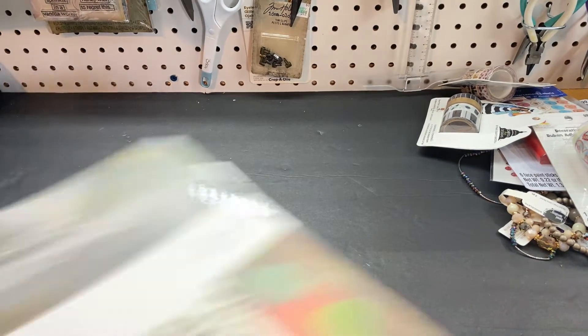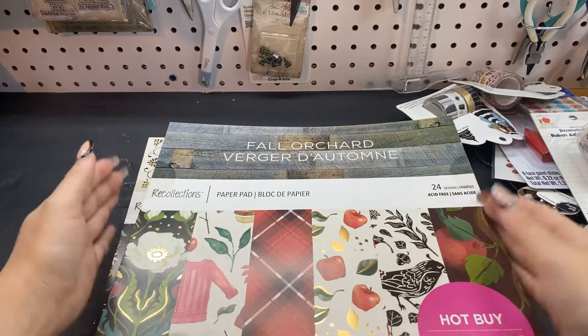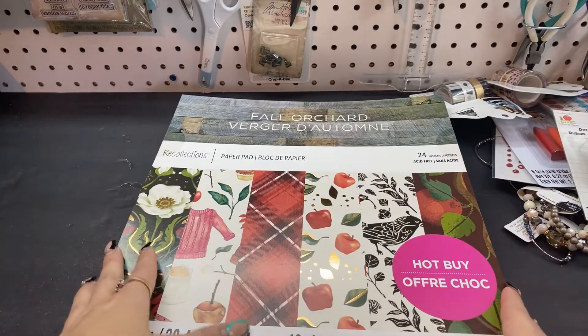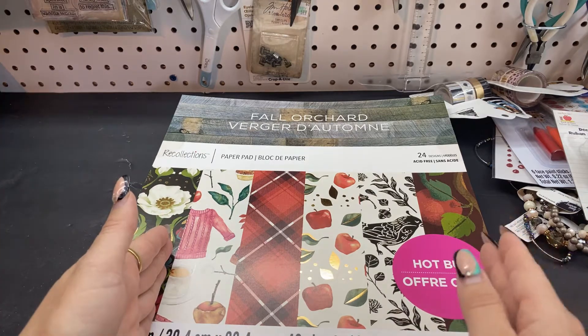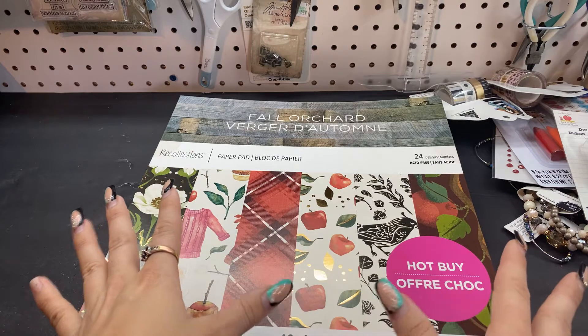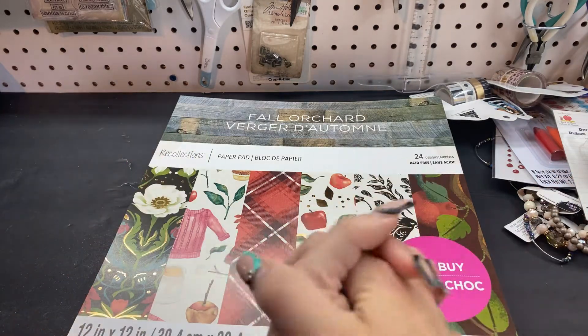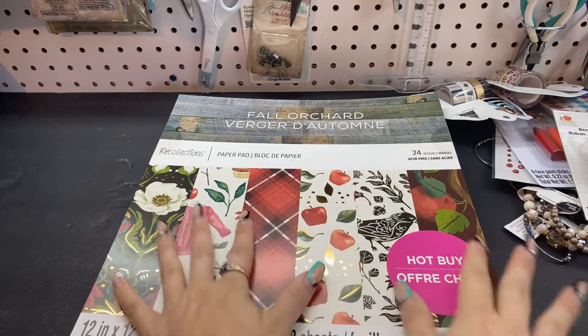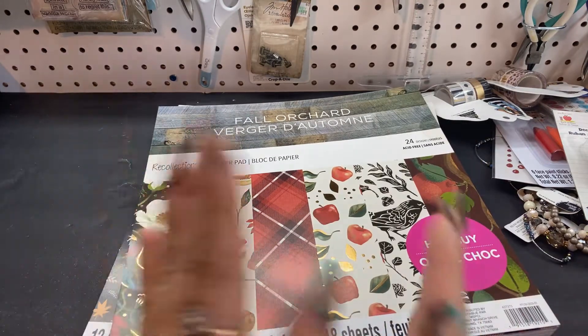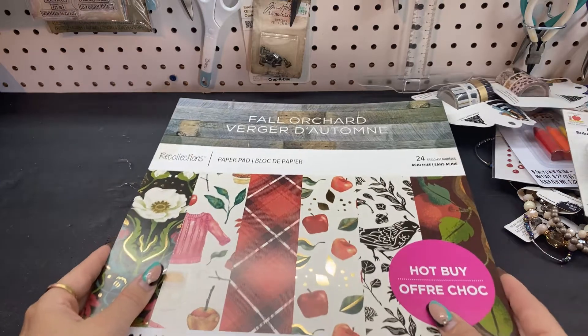Then I couldn't help it — I picked up some of the new fall papers. They have a sale; it's not the best hot buy paper pad sale in my opinion. It's buy one for $20 and get two free, so that makes them like $7 or so a piece. But we all know they can go on sale a lot cheaper than that.